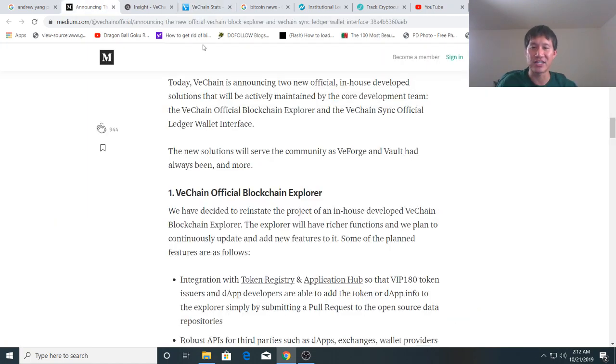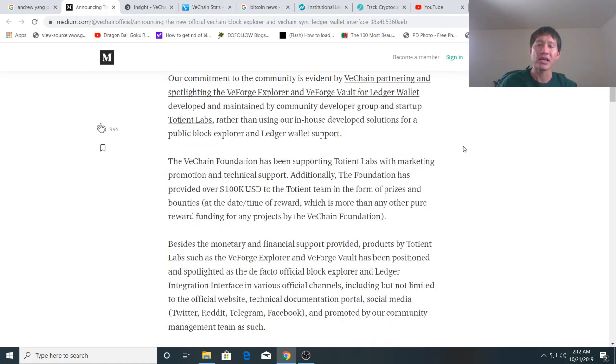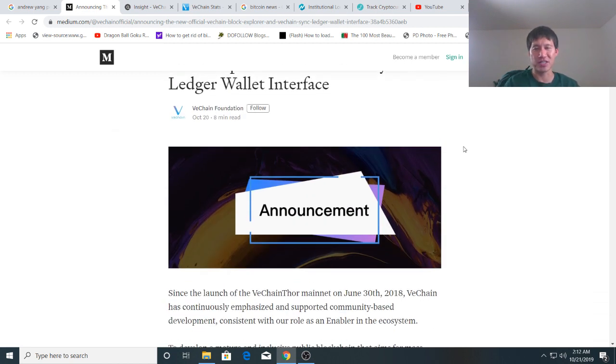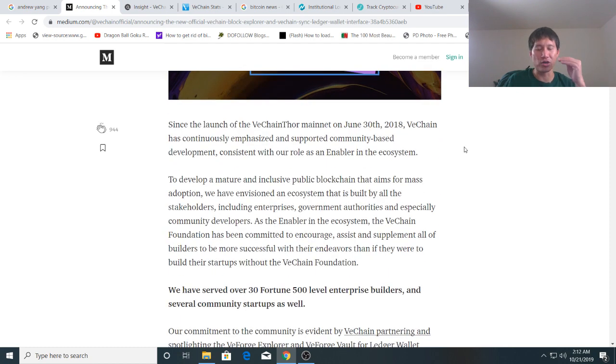I'll also leave a link to the Medium article in the description. For those wondering — is this good news or bad news? It's not as good as they're trying to spin it in the Medium article, because companies always try to spin this kind of news. But it's also not really bad news. Essentially, one of the developers VeChain was supporting, and gave $100,000 to, suddenly turned an about-face and gave the VeChain Foundation only about 18 hours notice that they were closing down — and it was on a Sunday.